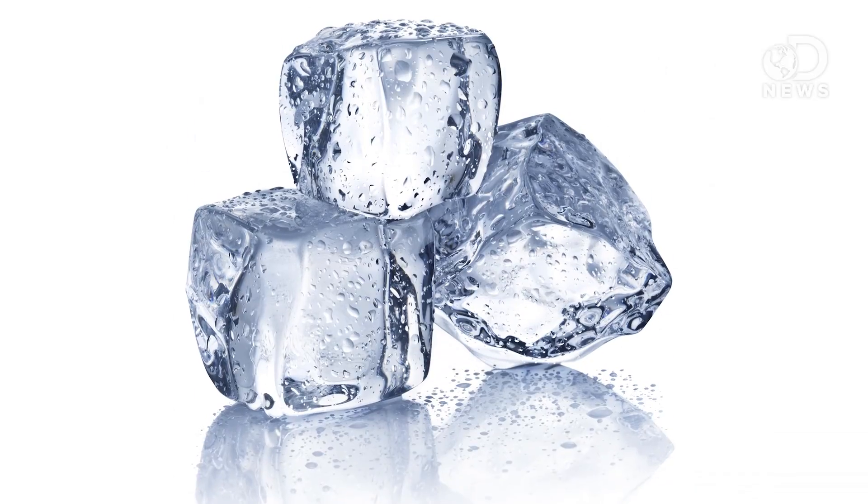Hey guys, Julia here for DNews. Temperature is a measure of energy — how fast the molecules in something like an ice cube are moving. But how does the brain read that information? For scientists, it's been a little bit of a mystery.